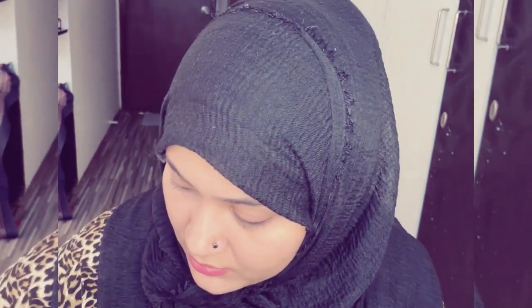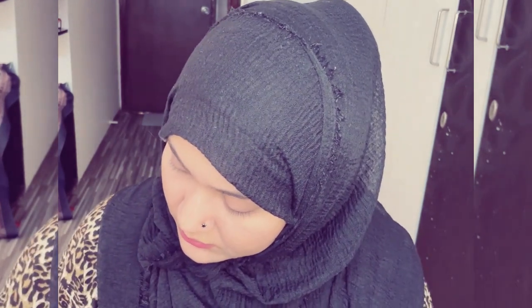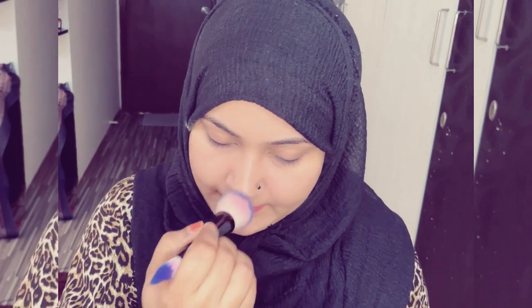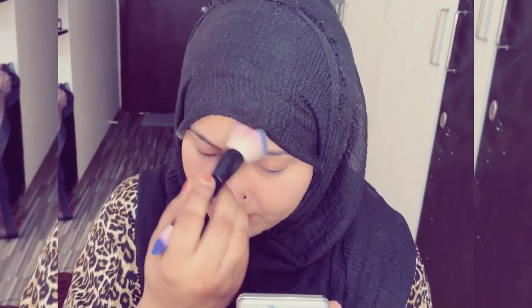Now a very important part after foundation is our loose powder. I'm using the Sugar loose powder, applying it under the eyes first.